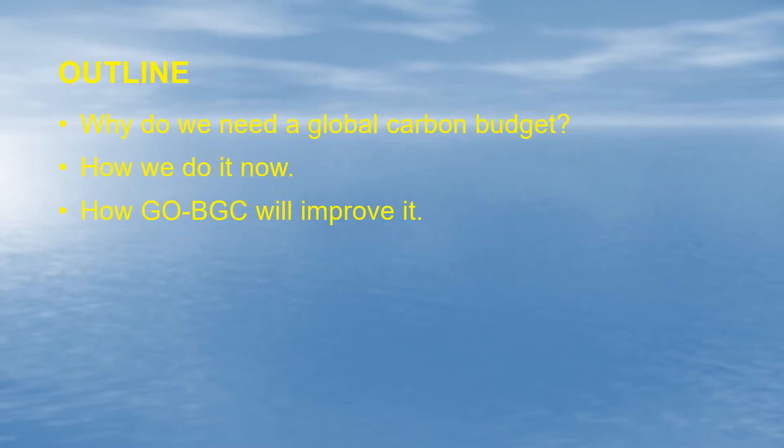Here's an outline of my talk. Very simply, I'm going to say why we need a global carbon budget — I'll first try to persuade you that it's an important thing to do — and I'll say about how we are doing it now and how I hope that the GO-BGC Argo is going to improve it.